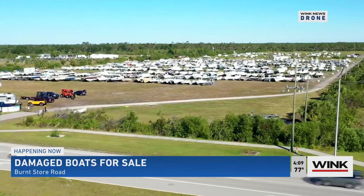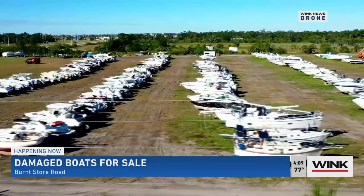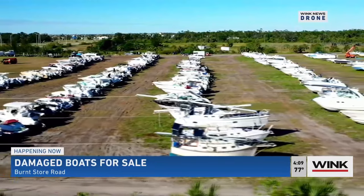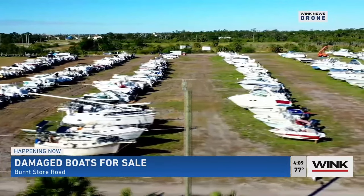A salvage dealer on behalf of a couple of insurance companies. It's like a boat show for people who like do-it-yourself projects, and there are hundreds of boats up for auction. Driving along Burnstore Road near the Lee County-Charlotte County line is Cooper Capital's Specialty Salvage, home to hundreds of battered and damaged boats, all of them up for auction.